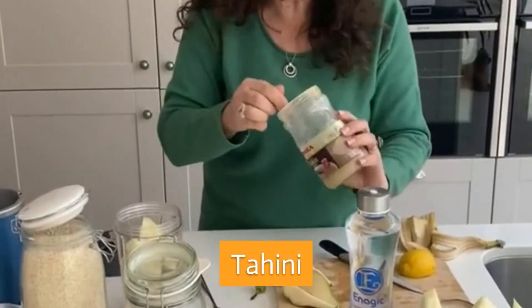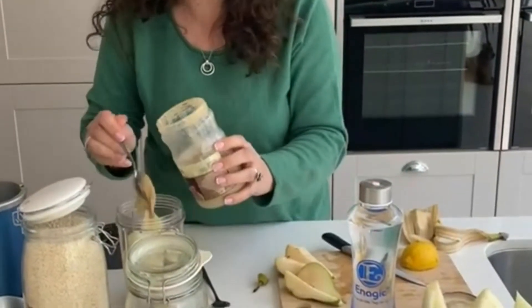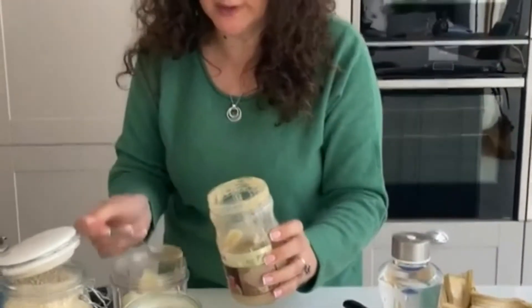This is tahin and it's really, really healthy for you as well. So I'm going to add one or two spoons of tahin.